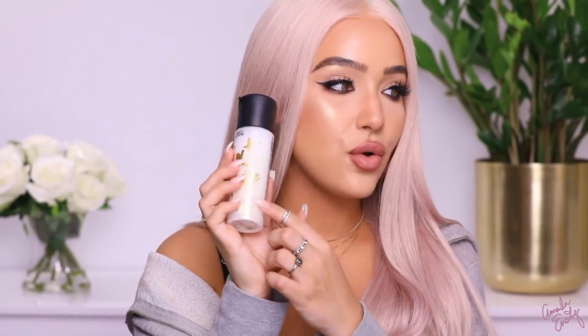I'm obsessed with the new MAC Fix+ — this is the Gold Light. They also have a Pink Light. When you shake it, there are specs of gold shimmer in it; it's like a gold pearl. It's like their Gold Light Strobe Cream but in a spray. I use this after I'm done with my makeup — I spray it all over my face and chest and you just glow. It doesn't look glittery; it just adds a glow to the skin.